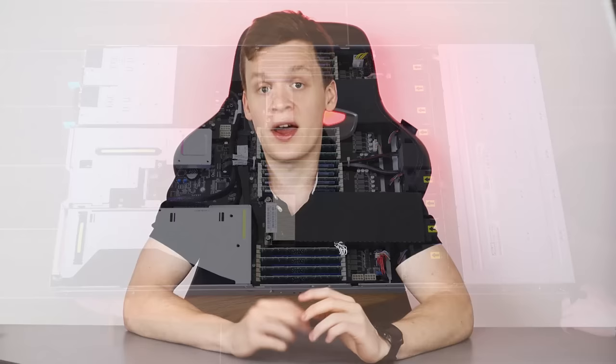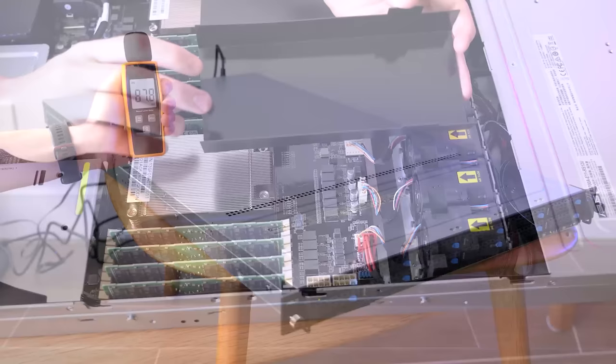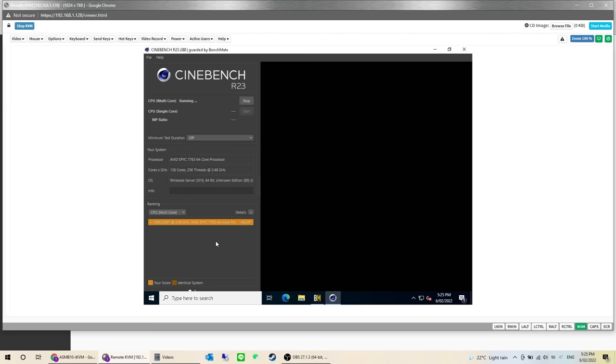Asus has done something really neat with the cooling on this server unit — they've installed specific plastic covers to channel air towards the rear. This doesn't help the fact that it sounds like a jet engine taking off, but it's not like you're going to have one of these sitting in your room.